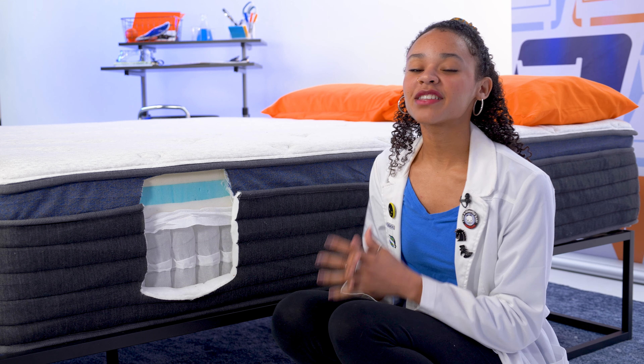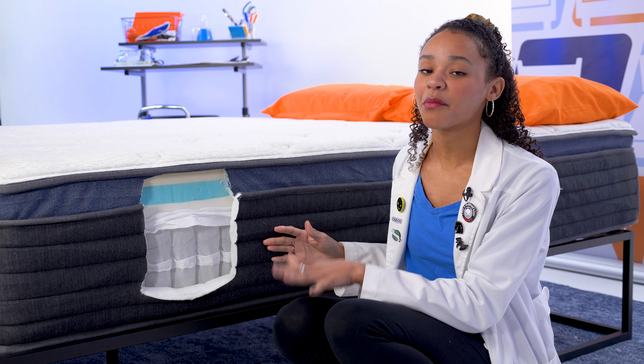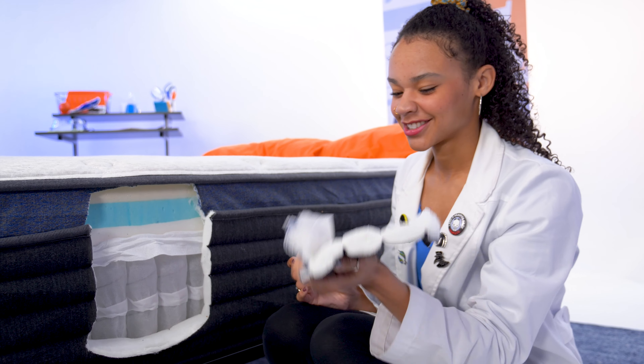Just like those cleaning products that make you really dizzy or the extra lock you use to keep intruders out, the ingredients and materials used in your mattress matter because mattress construction is the foundation of good mattress performance. So it's time to cut our way into the Helix Midnight Luxe to get a good look at the layers and how they perform. But for all my fellow agents of destruction out there, don't try this at home because you're going to void your warranty.